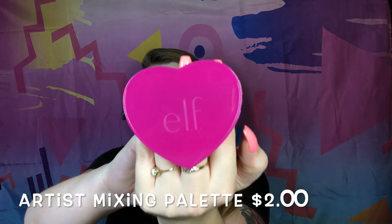Before I get into my makeup, I want to show something else I got — the e.l.f Artist Mixing Palette. It's a little palette you put on your hand to mix foundation or whatever you want without it touching your skin directly. I've been looking for one of these for when I do makeup on clients. I'm going to use it today to test it out.